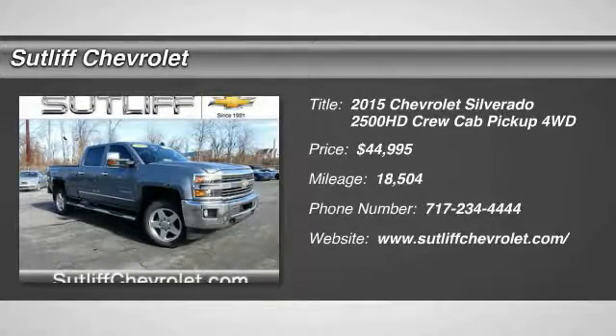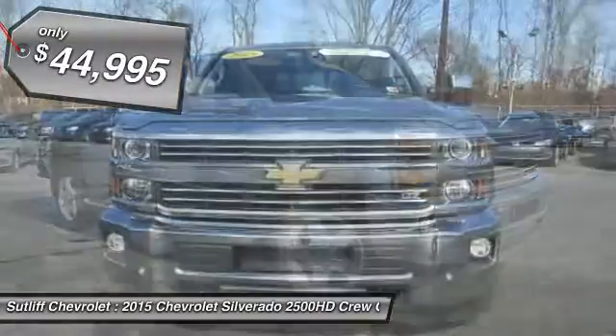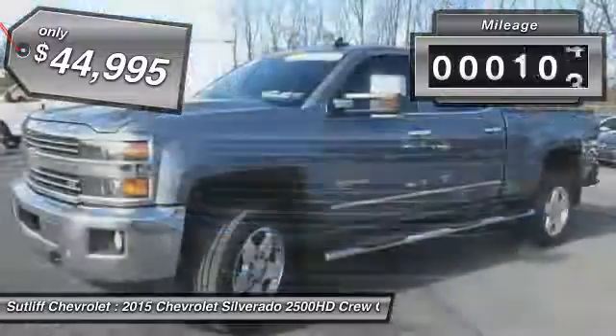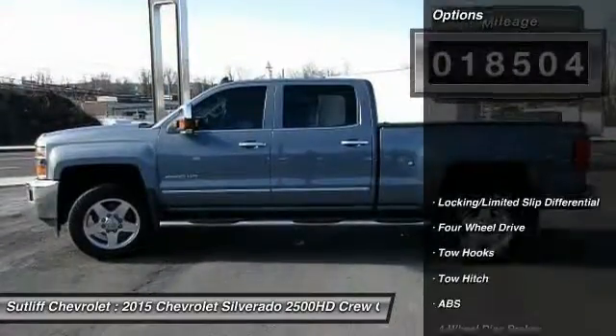The 2015 Silverado 2500 HD. This pickup truck pulls unlike any other and is priced below $45,000. This vehicle has less than 20,000 miles. Here are some of this vehicle's great options.